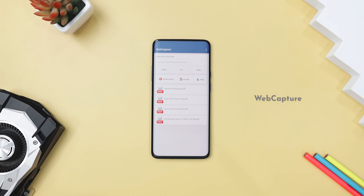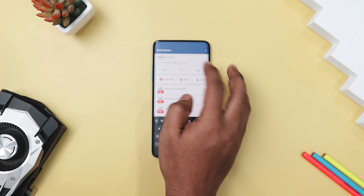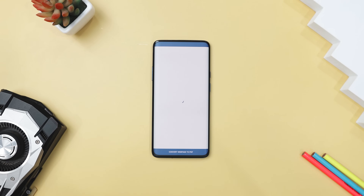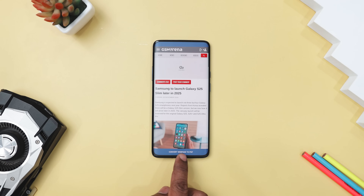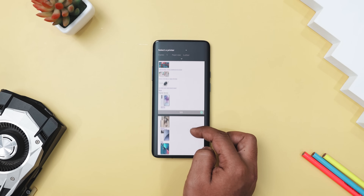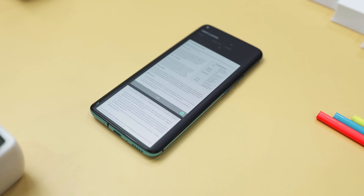If you have ever wanted to save a webpage for offline reading or keep a digital copy for further reference, WebCapture is a handy open-source app that does just that. With a simple and easy-to-use interface, it lets you convert any webpage into a PDF file in just a few taps. Enter the URL of a webpage you want to convert, press the convert button and wait for the app to work its magic. And in no time, your webpage is ready to be saved as a PDF file or shared directly from your device.